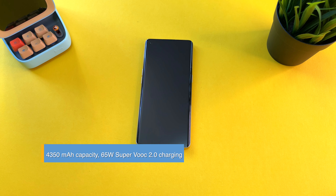Alright, 15 minutes in — let's see the results. 59%! Oh my gosh, that is incredibly fast charging on the Oppo Reno 5 Pro. I don't even know if we're going to make it to 30 minutes. We'll keep tracking and see if we hit 100% at or before the 30-minute mark.